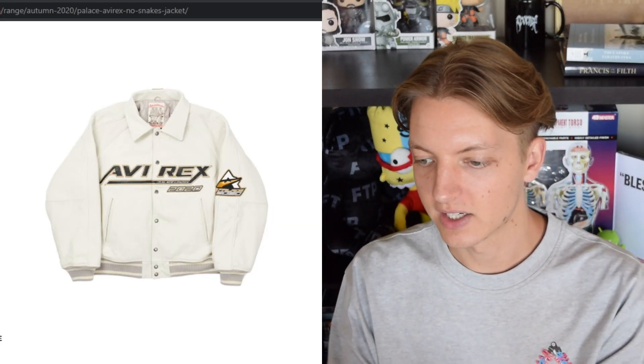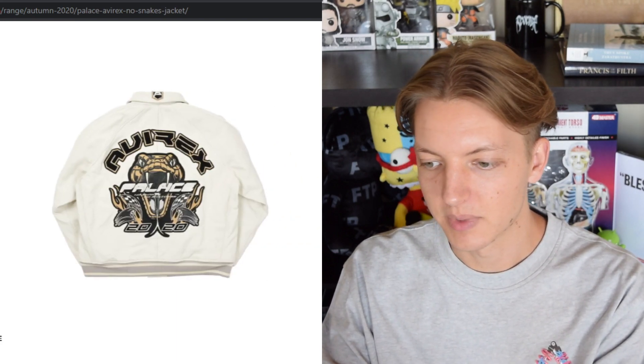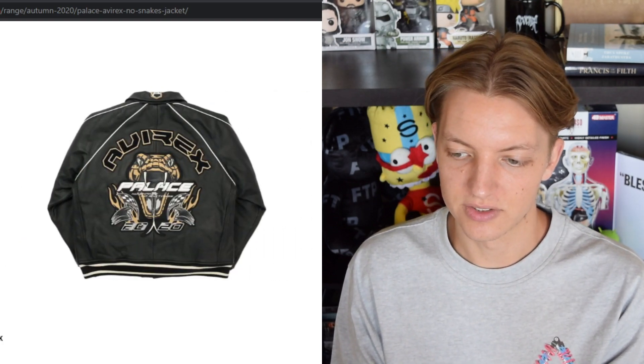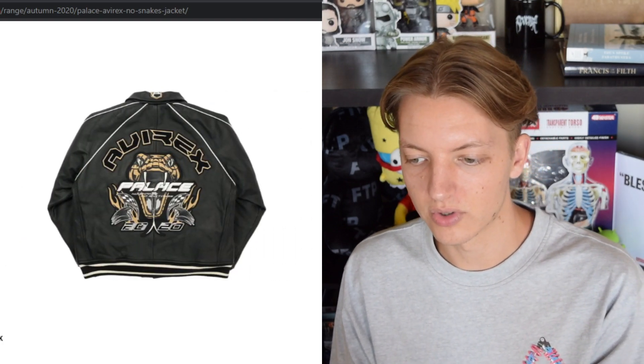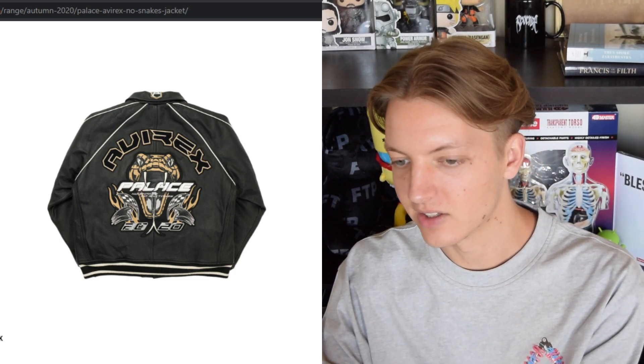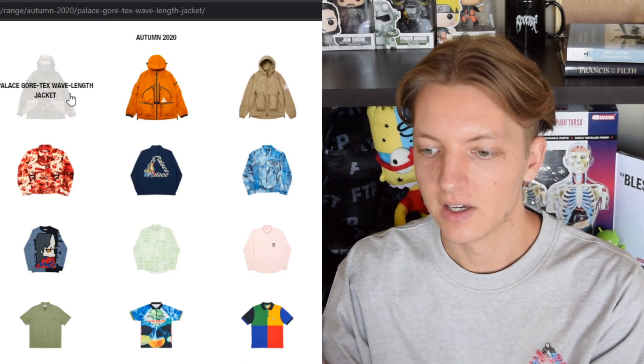Starting off we have the Palace Avarix jacket, a leather jacket. I'm not crazy about it — it does kind of have a nod to last season's Palace hash mitt fresh design, that trifurge with the snake wrapping around it. This one is leather with some nice embroidery going on, but it's definitely not a piece for me. It's got a lot older of a style, maybe like an early 2000s style, kind of tacky almost in my opinion.